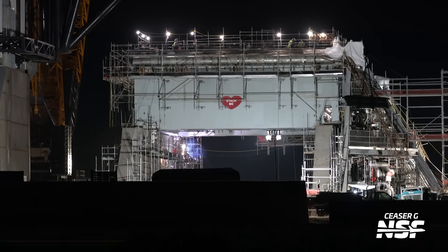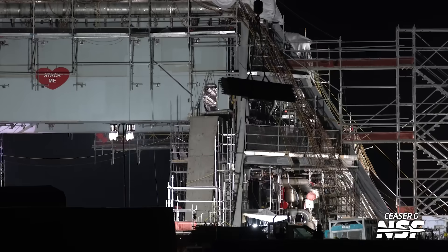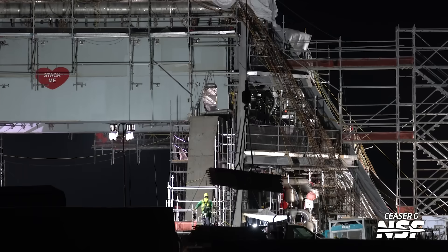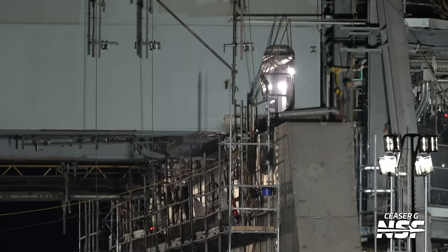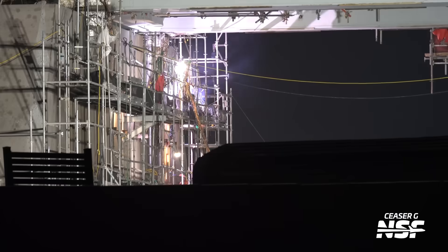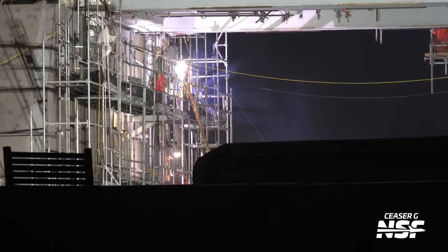Good old Orbital Pad 2 — still not used to that name. Looking good though. SpaceX is just absolutely tearing it up and building as fast as they can. You can see constant welding, constant crane work, just crews going at it 24/7, trying to get this mount up and operational as soon as possible.